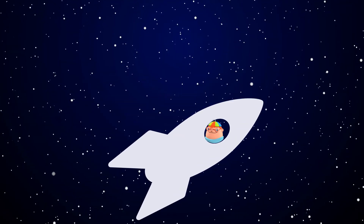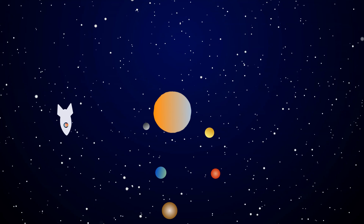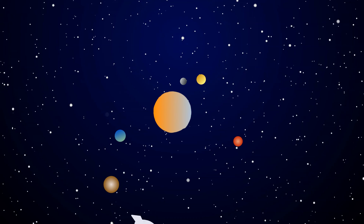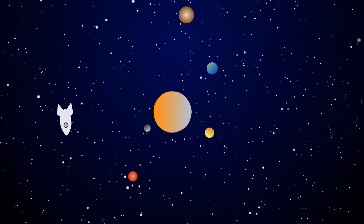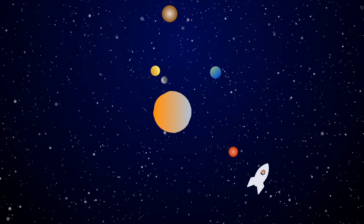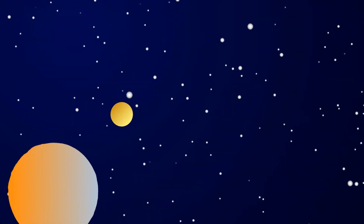Hello, fellow Space Explorers. Welcome back to the third and final video in our solar system series. In part two, we covered fun facts about Earth, Mars, and Jupiter. We will leave a link to part two in the description below. Now, let's explore fun facts about the remaining planets, beginning with Saturn.